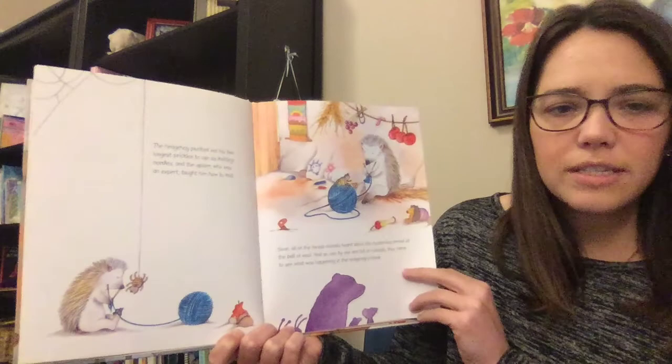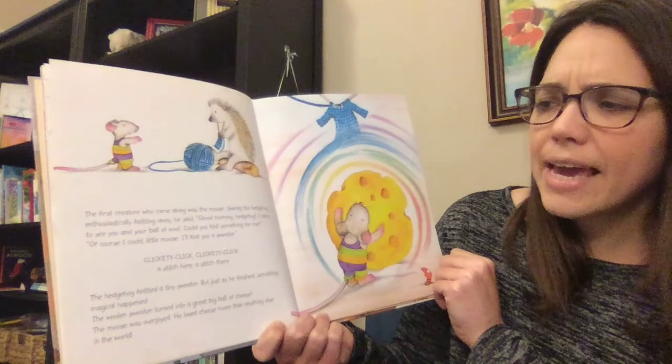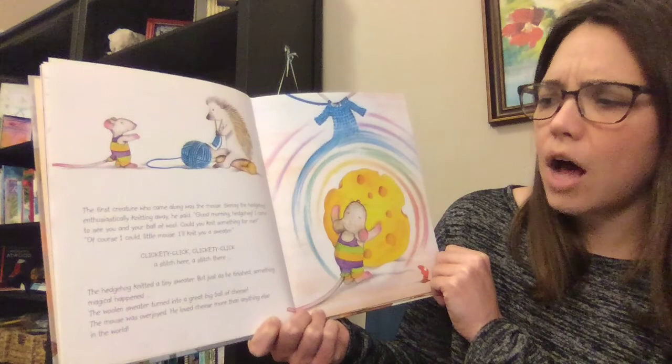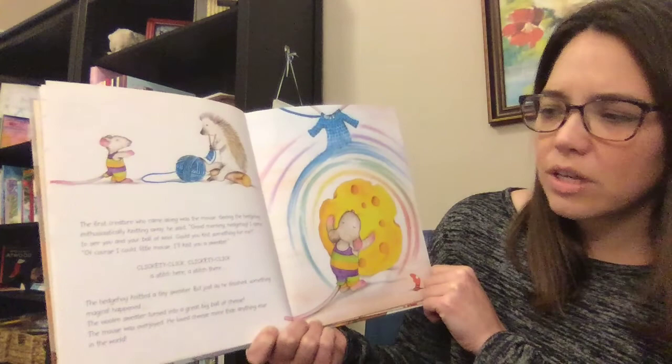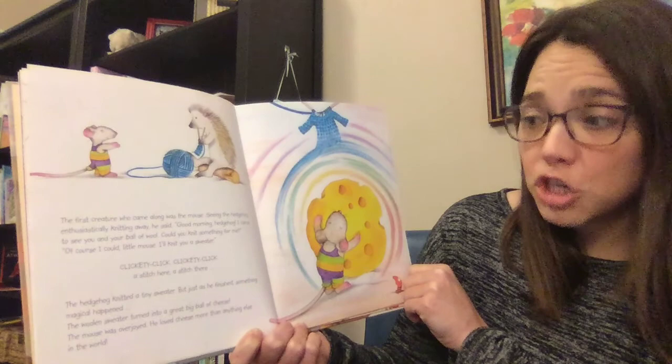The first creature who came along was the mouse. Seeing the hedgehog enthusiastically knitting away, he said, "Good morning, hedgehog. I came to see you and your ball of wool. Could you knit something for me?" "Of course I could, little mouse. I'll knit you a sweater." Clickety-click, clickety-click — a stitch here, a stitch there. The hedgehog knitted a tiny sweater, but just as he finished, something magical happened. The woolen sweater turned into a great big ball of cheese. The mouse was overjoyed — he loved cheese more than anything else in the world.